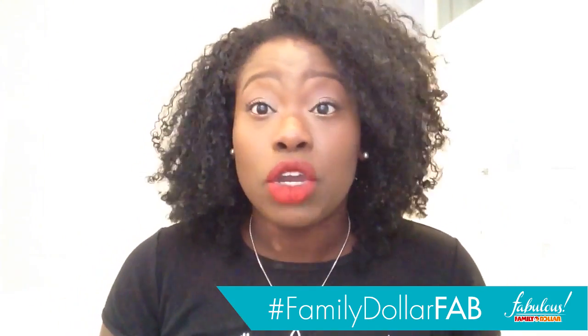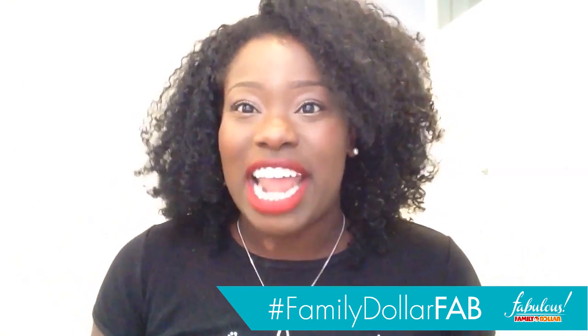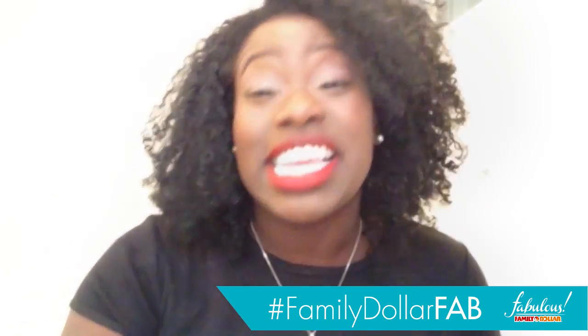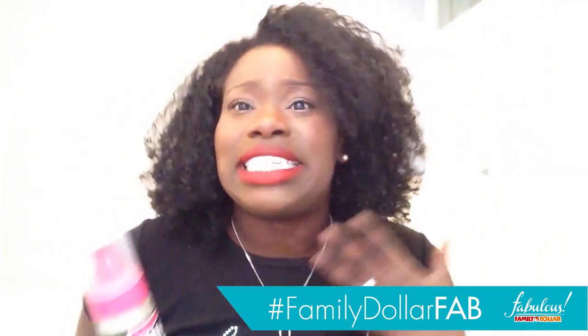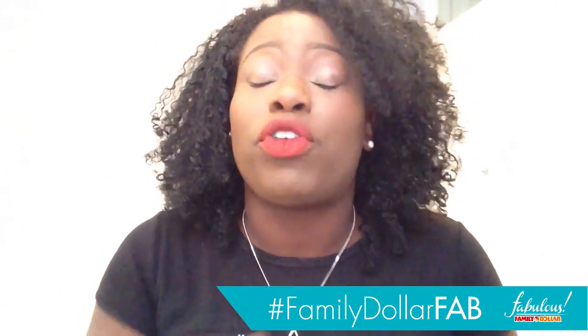It was cool because I got to get all the inside scoop from each of these brands about their different products. The brand that I kind of sat down and chatted with the most was actually Smooth and Shine. They're always on shelves everywhere, and Family Dollar has them for a great price. That's one awesome thing about Family Dollar products in general — they're always priced just right.